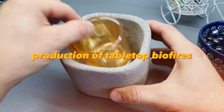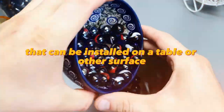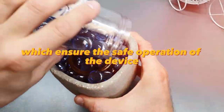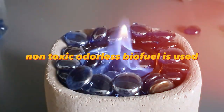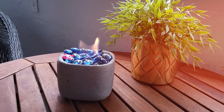Production of tabletop biofires is a process of creating small fireplaces that can be installed on a table or other surface. Special materials are used for the production of such fireplaces, which ensure the safe operation of the device. A safe, non-toxic, odourless biofuel is used. These biofires can be used as interior decoration or for heating the room.